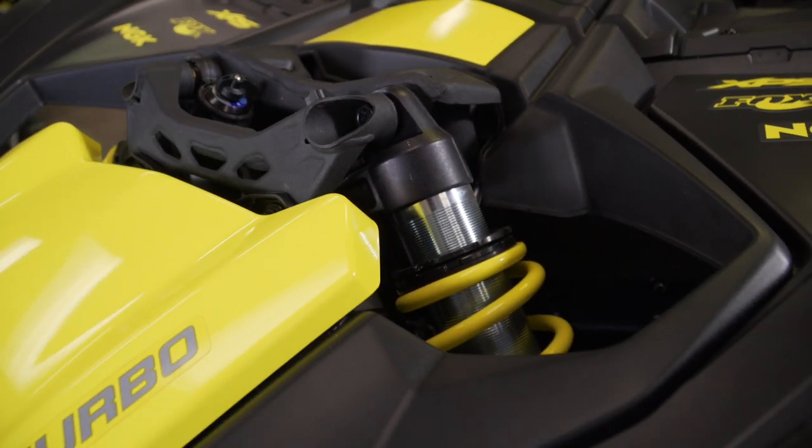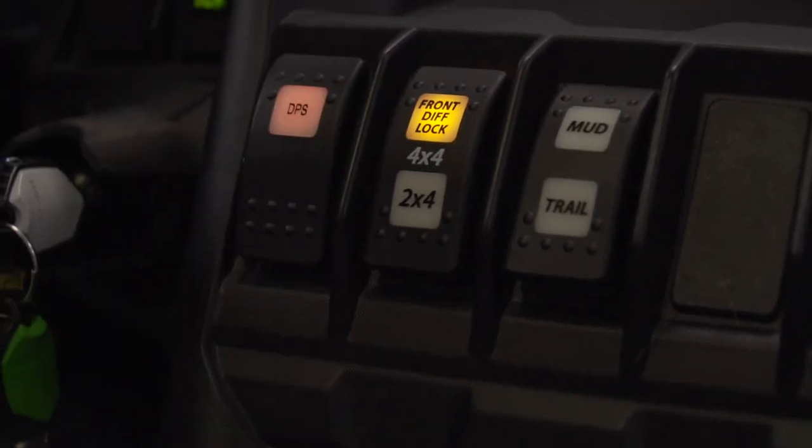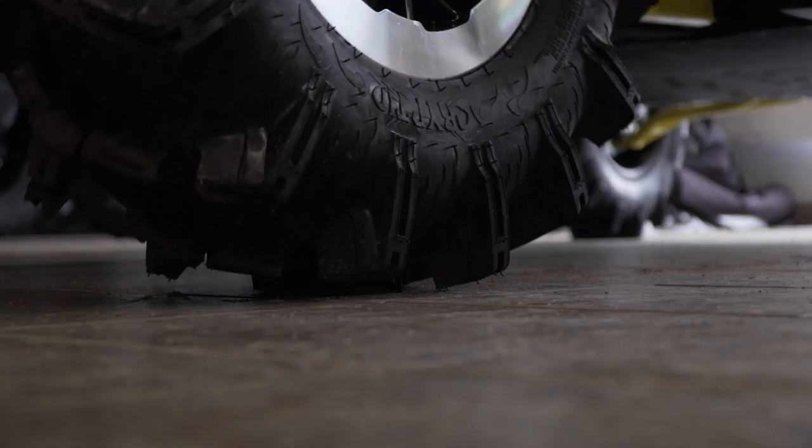The X3 boasts Fox 2.5 podium shocks with a suspension capable of handling anything. With 30-inch ITP Cryptid tires and smart lock front differential, you can stare down the deepest, stickiest mud holes the province has to offer.